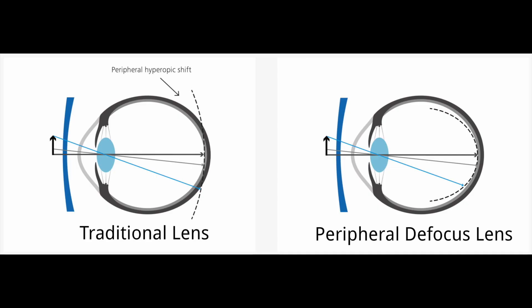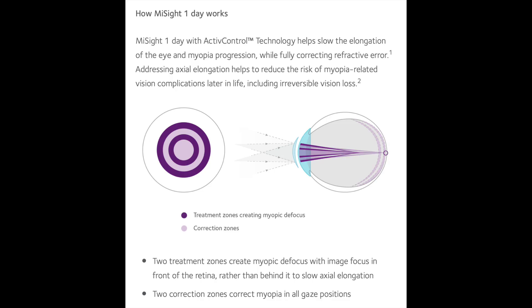The MySight daily disposable contact lens operates on the principle of peripheral retinal defocus. One theory of the progression of myopia has to do with how lenses focus images on the peripheral retina. Traditional lenses focus images on the center of the retina, but not in the peripheral parts. This defocus in the peripheral retina is thought to cause a stimulus for the eye to continue growing and increase myopia. So peripheral defocus contact lenses focus the images on the peripheral retina to try to reduce the progression of myopia.